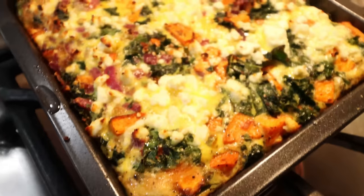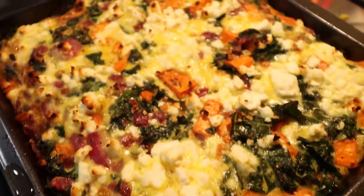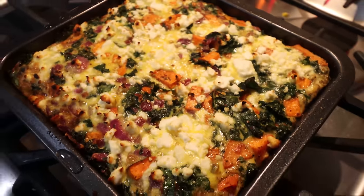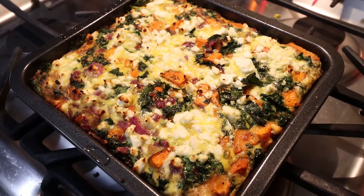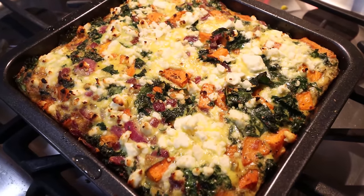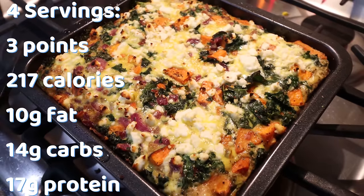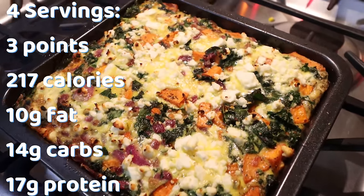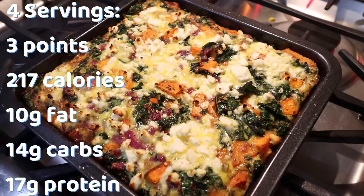The frittata is out of the oven! This looks so incredibly good and smells amazing. I love how that feta melted on top. This is going to be such a great breakfast — veggies, protein, healthy fat. I'll go ahead and pop up on the screen the points, calories, macros, and serving size.